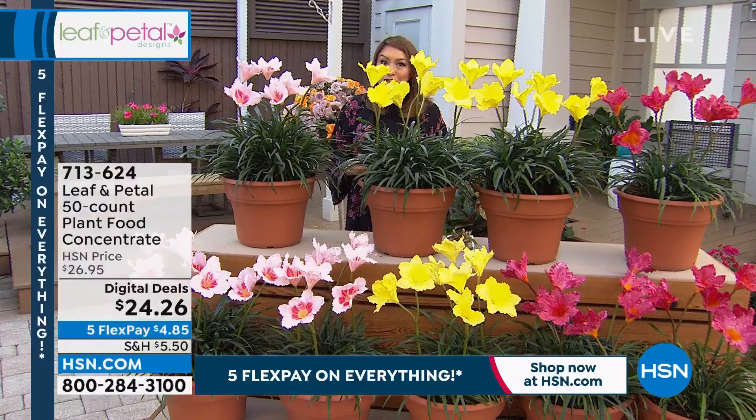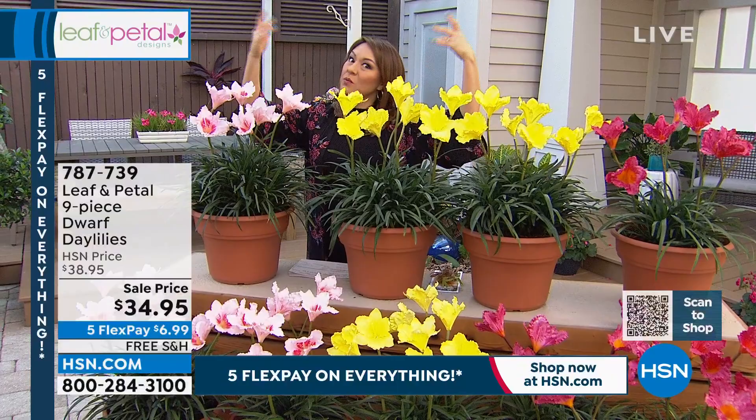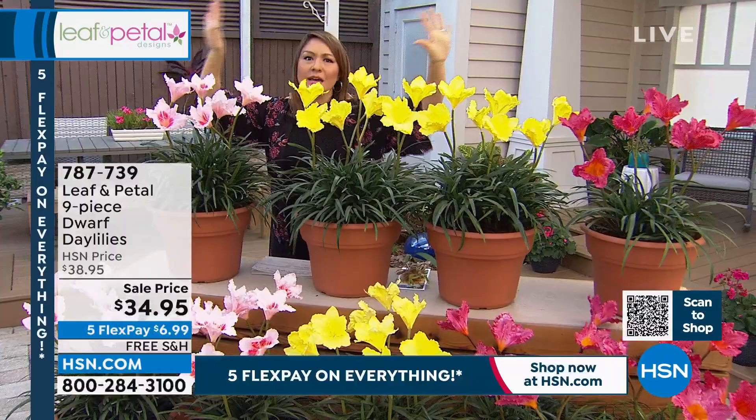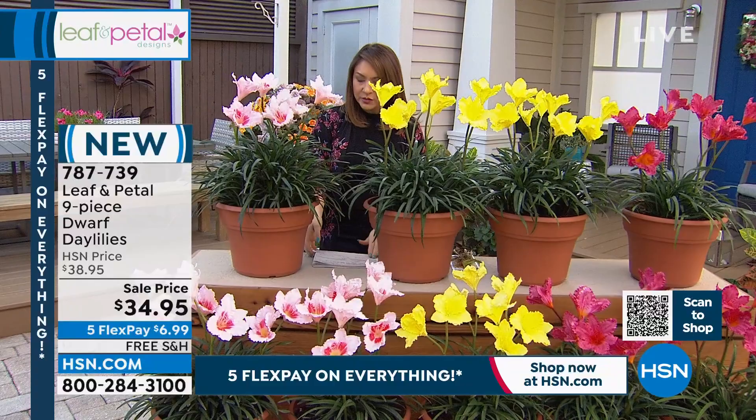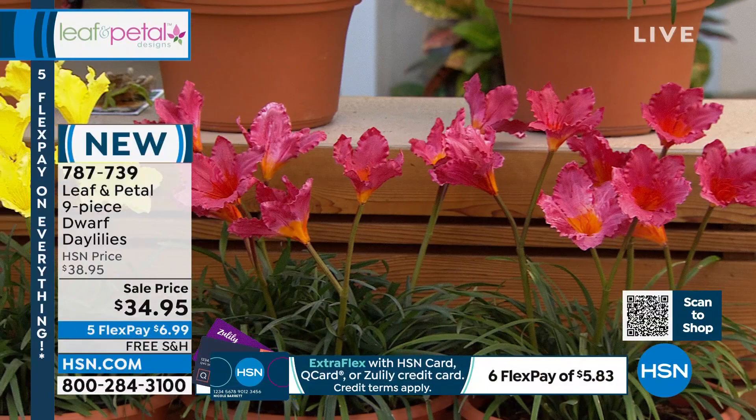If you're just tuning in, good morning, happy Sunday. This is why we're doing an early lawn and garden pre-sell — because once it starts to get warmer and you go to purchase your plants, everything's gone or picked through. You are locking in the plant that you want. So let's talk about these dwarf day lilies. These are perfect whether you're an expert gardener or a brand new one. These will actually live for decades.